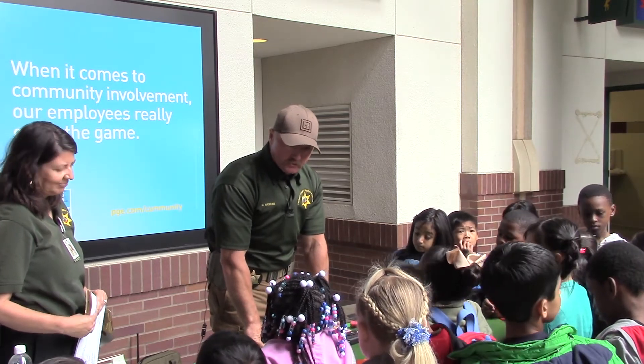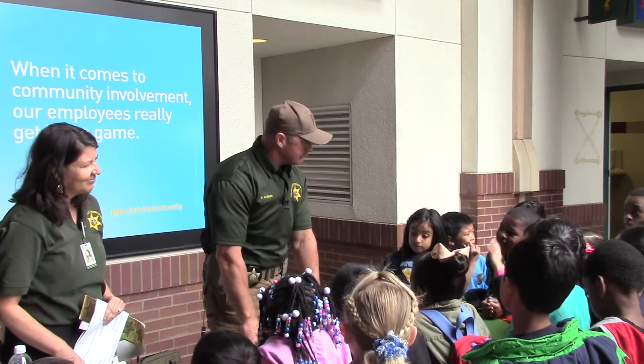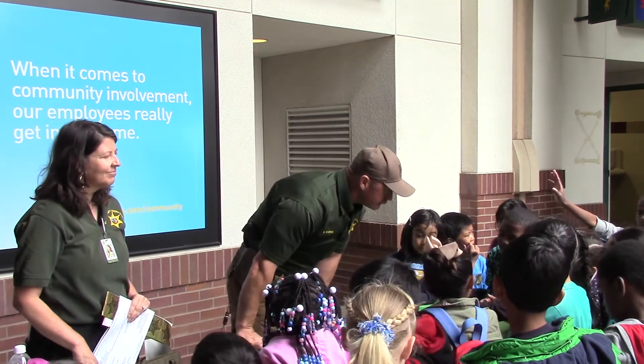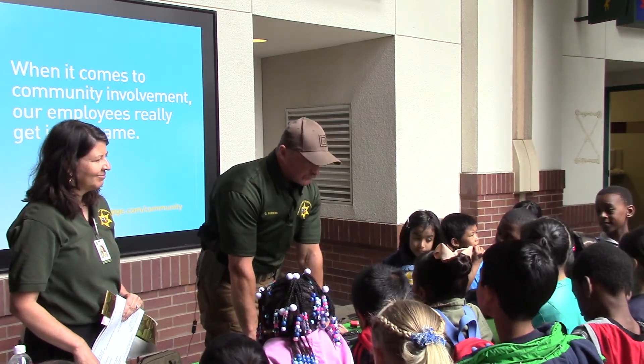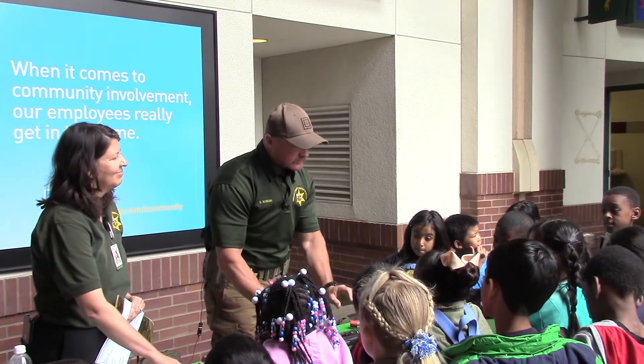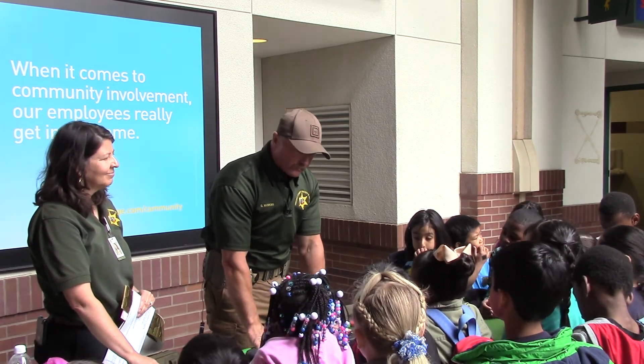You guys are a very smart group this morning. You guys are very curious, huh? Everybody wants to see them and they want to touch them, but we don't touch them. We don't want anybody to get hurt.